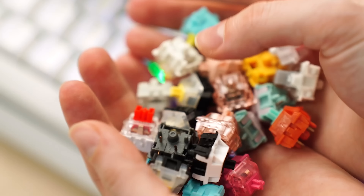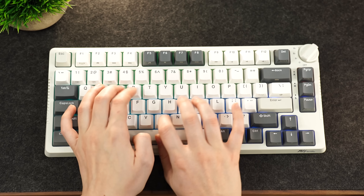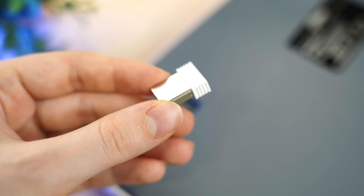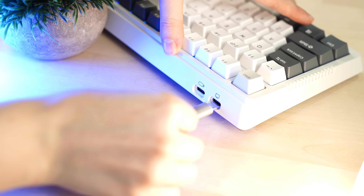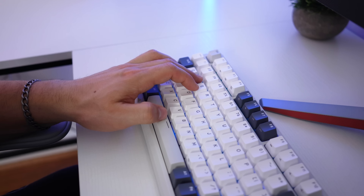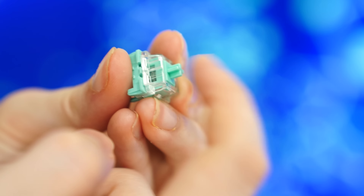If you end up not liking the switches or want to put something super high quality in, this is fully hot-swappable with three and five-pin switches so you can put anything you want in there. This is also wireless with a 2.4 GHz USB dongle, so you can game wirelessly, or use Bluetooth, or plug in USB Type-C for either charging or connection.